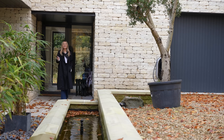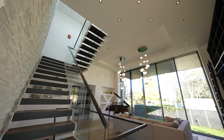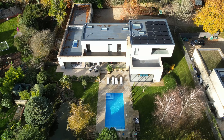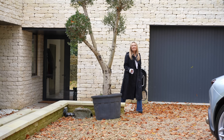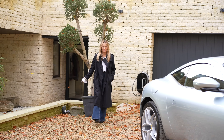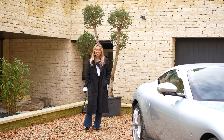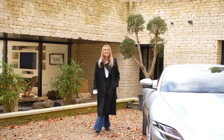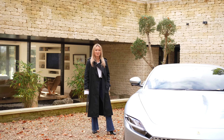This home is a masterpiece with its architecture, its interior design and its location. The next owners will be very lucky to own a property as perfect for hosting and entertaining as this one. Be sure to like and comment on this video and subscribe to the Fine & Country YouTube channel to see more luxurious property tours.